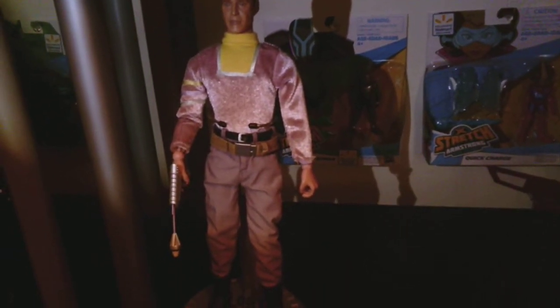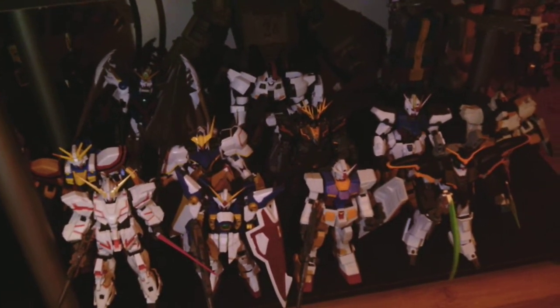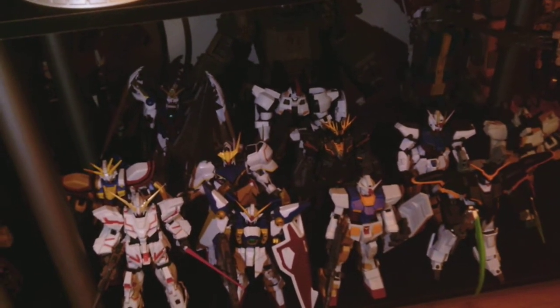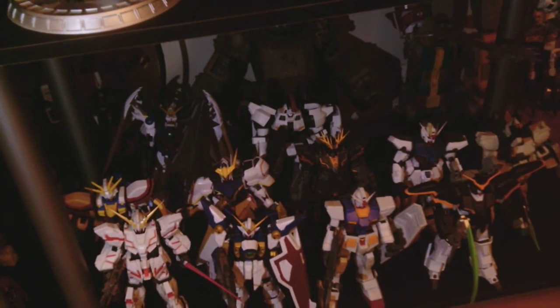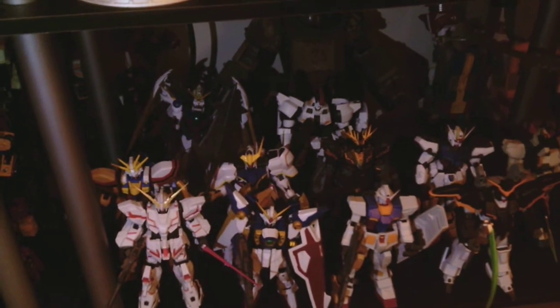And then we've got two Lost in Space figures — I think this is John Robinson, then the Keeper. And then on the very bottom shelf we've got my Gundam display. These are all Gundam Universe figures, which are pretty cool, and I've got three more on pre-order — I've got all the figures so far. I was either going to display these or my Masters of the Universe Classics figures because I do love He-Man, but I decided to go with Gundam, especially since they kind of fit with the Transformers that are next to them. It's a cool shelf — a lot of white and blue on the colors.